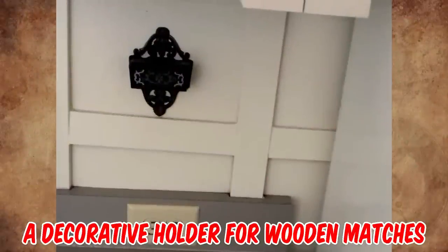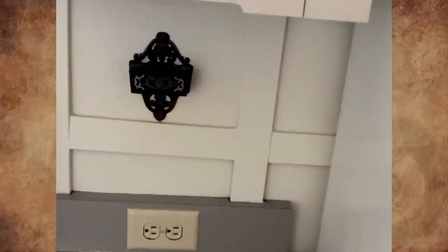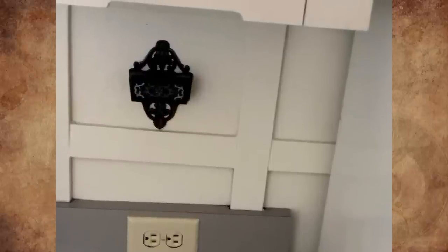It was a decorative holder for wooden matches. Back in the day you didn't have pilot lights and starters — you had to light a match and turn on the gas. We had one in my grandparents' cabin.